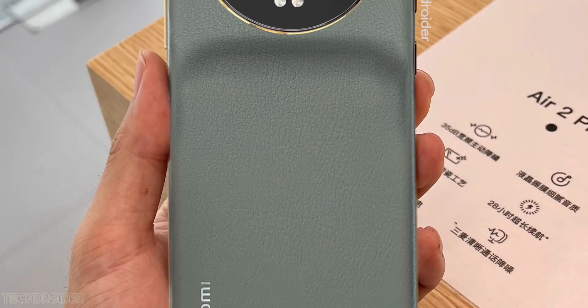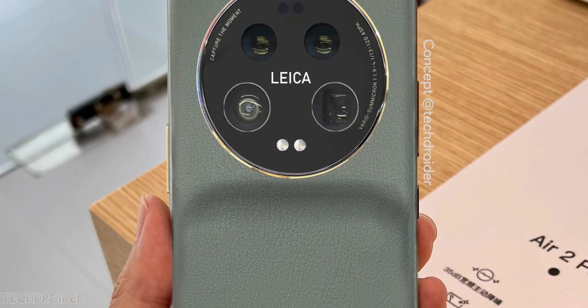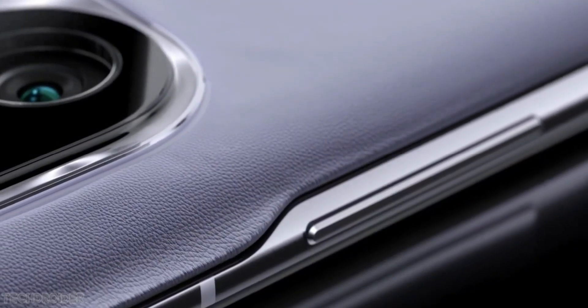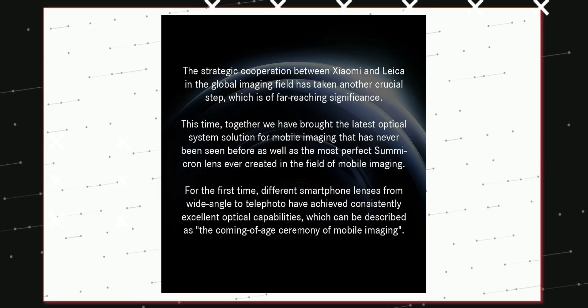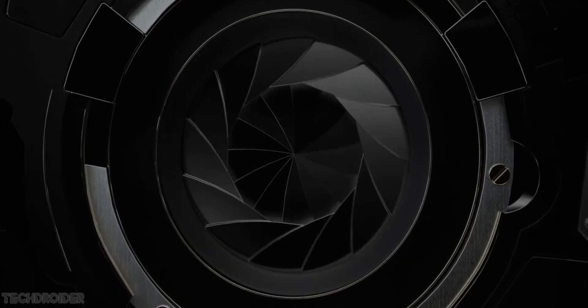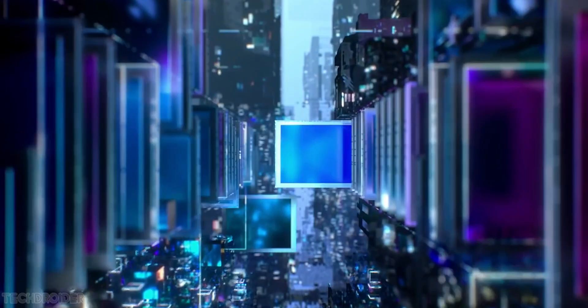Hey guys, it's official — the Xiaomi 13 Ultra is coming this month with a Leica-powered camera system and Gen 2 silicon. Xiaomi and Leica gave an official confirmation that the Xiaomi 13 Ultra will have a latest optical system solution that has never been done or seen before.